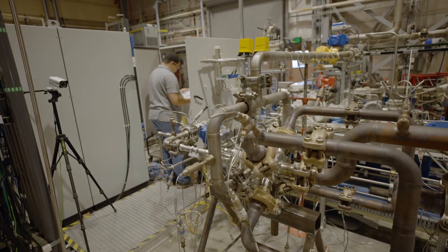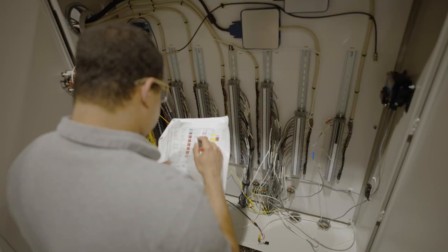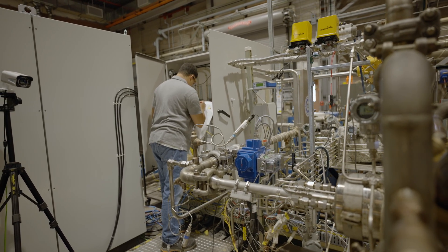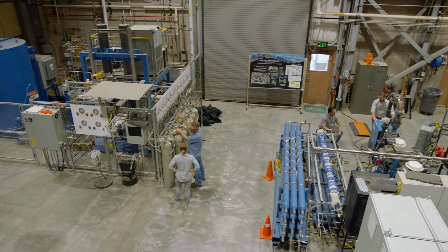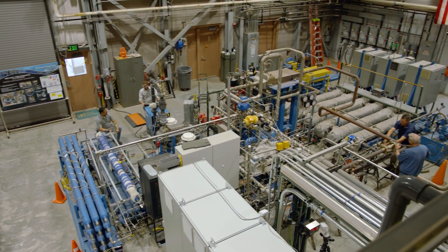In 2012, Sandia installed the first-of-its-kind supercritical closed-loop recompression closed Brayton cycle. It was then commissioned in 2013 where experiments occurred all the way through 2018. In 2018, Sandia took a step back and tried to figure out why the technology hadn't been commercialized yet. To expedite commercialization, Sandia released an RFI to private industry to figure out what needed to be developed in order to commercialize the technology.